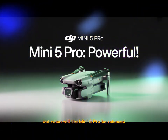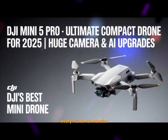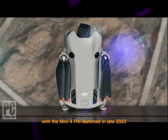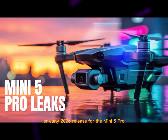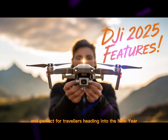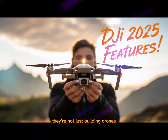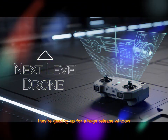When will the Mini 5 Pro be released? DJI usually releases new Mini models every 12 to 18 months. With the Mini 4 Pro launched in late 2023, all signs point to a late 2025 or early 2026 release for the Mini 5 Pro — right in time for the holiday season and perfect for travelers heading into the new year. DJI knows what it's doing. They're not just building drones, they're building demand, and this launch timing suggests they're gearing up for a huge release window.